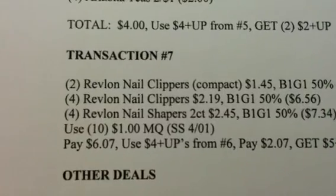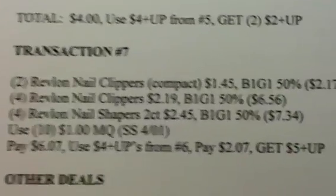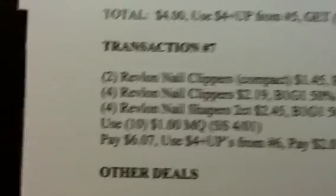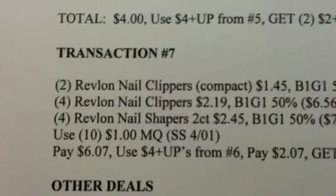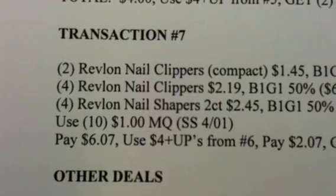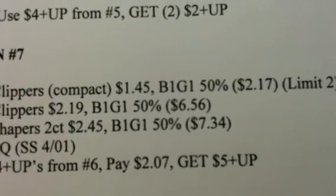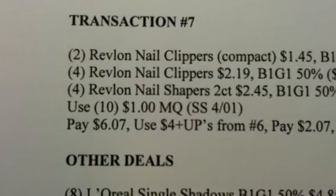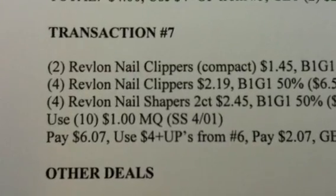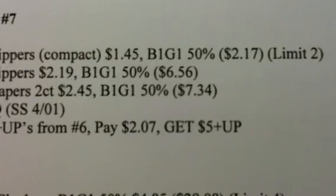Rolling that on to the next transaction: you're going to do the Revlon deal — 2 of the small-sized nail clippers at $1.45 each. At buy one, get one 50% off, that totals $2.17, with a limit of 2. Then get 4 of the Revlon regular-sized nail clippers at $2.19, buy one get one 50% off, totaling $6.56. Get 4 of the Revlon nail shapers, 2-count pack at $2.45, buy one get one 50% off, totaling $7.34. Use 10 of the $1 manufacturer coupons from your 4/1 SmartSource. You'll pay $6.07, then use the $4 plus-up rewards from the previous transaction to pay $2.07. Hopefully you have some rewards to help pay for that, and you're going to get back a $5 plus-up reward.